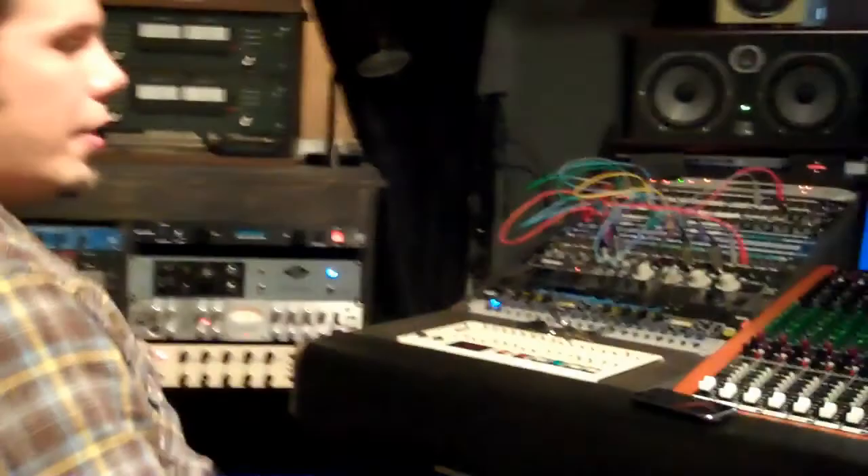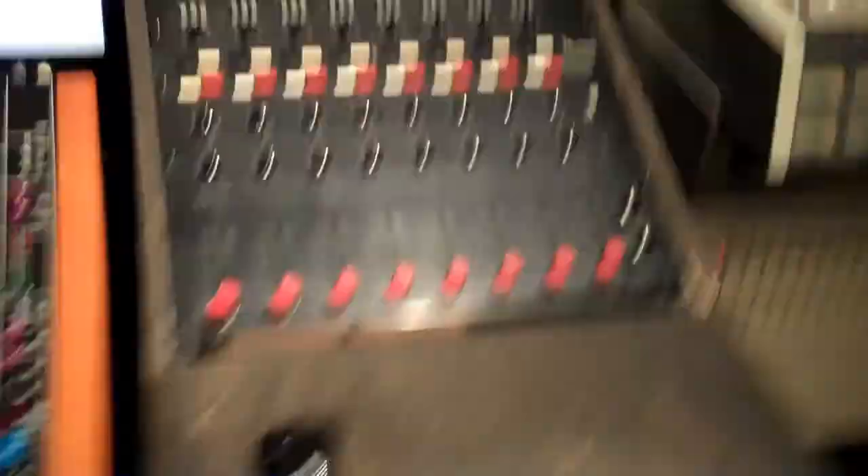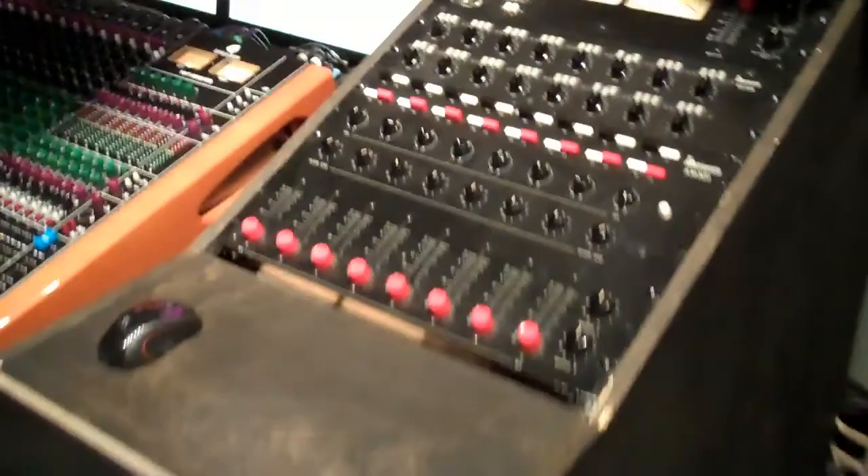For the gearheads out there, the main console is a Toft 80B, which is a recent construction. It's not old — not that old is the qualifier for good, though sometimes audio people think that's the case. It's kind of centered around nice EQs. Over here is a 1969 Langevin mixer — I should say mixer, not console. I don't think it's big enough to qualify as a console; it's a line mixer.